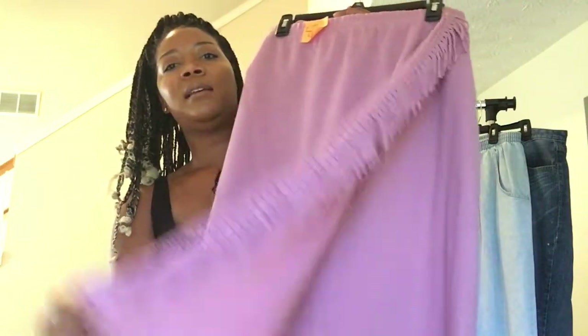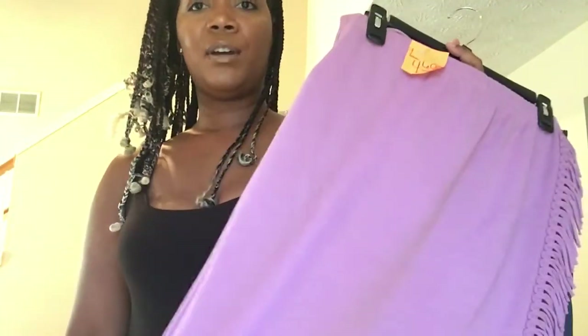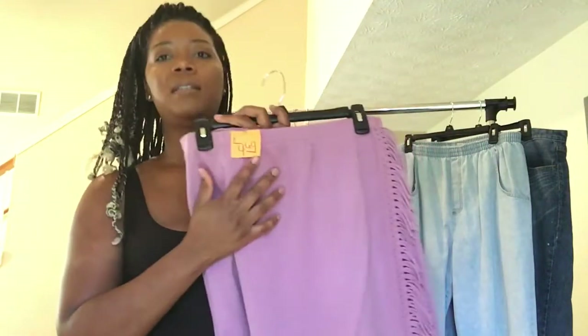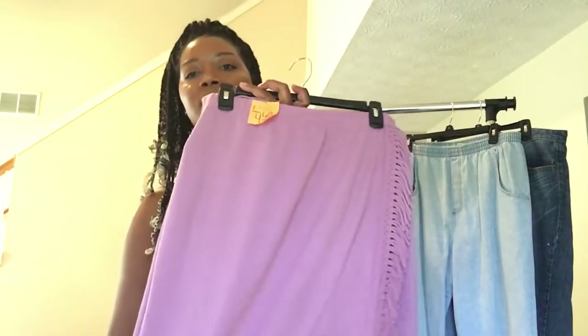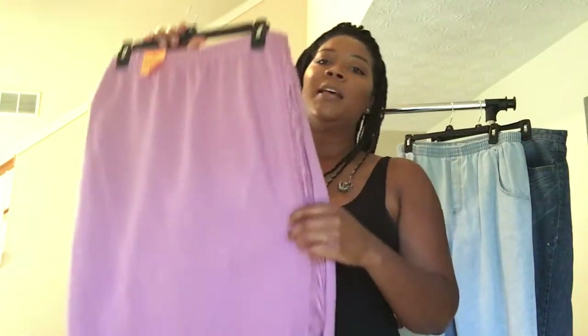This skirt caught my attention — it's so unique that I couldn't let it go. It's a pretty kind of lavender color. It was half price day so it was $4.69, meaning I got it for a little under $2. This would be so cute with a matching crop top, which I might actually do.